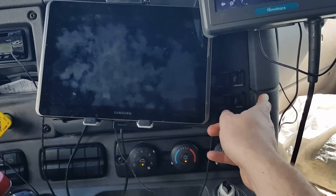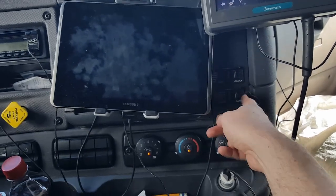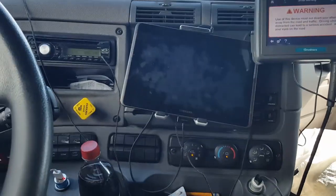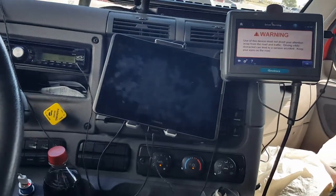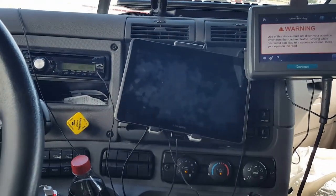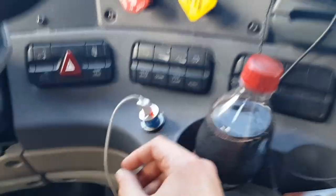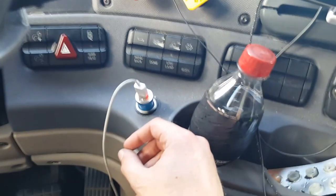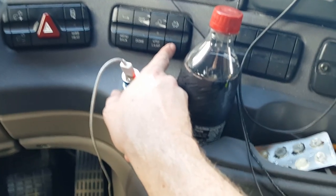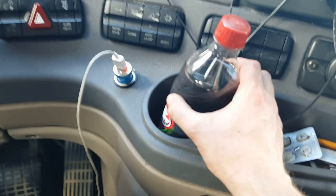This one here lowers the suspension in case someone dropped the trailer too low so we can get underneath it. Back here behind the tablet we actually have a fifth wheel release — not every truck has that. It allows us to unhook from the fifth wheel without having to be outside. We've got a few gauges here — that's to do a parked regeneration of our DPF filter. You have to do that every so often; usually it does it while running, but sometimes it doesn't.